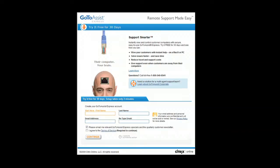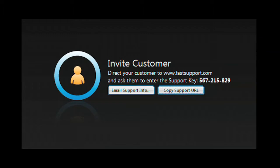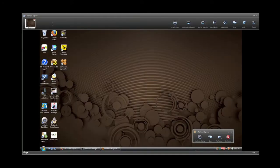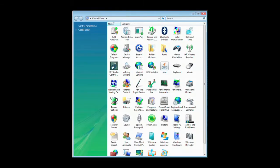GoToAssist Express is an easy and secure remote support solution purpose-built for individuals, small businesses, and professionals who need to support clients. With the click of your mouse, start a support session. Your client simply enters the code you give them on the fastsupport.com website. With their permission, you have the same access to their computer that you have to your own — you can examine programs, check and modify control panel settings.